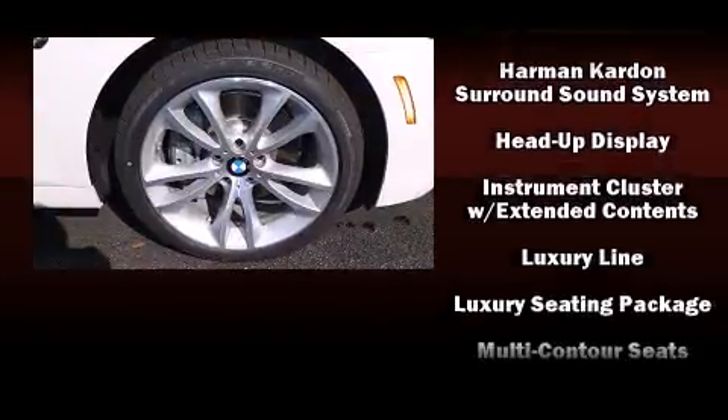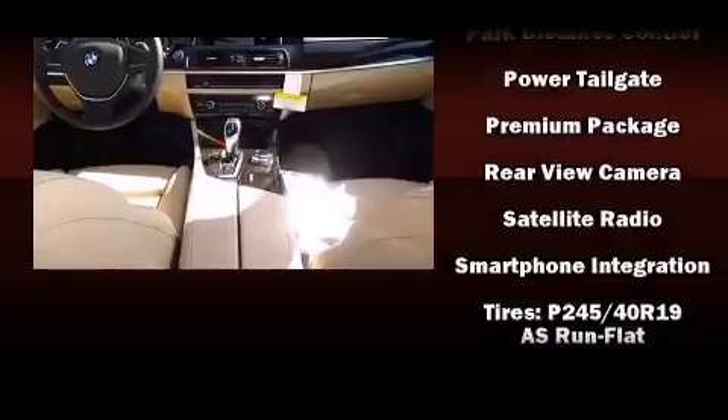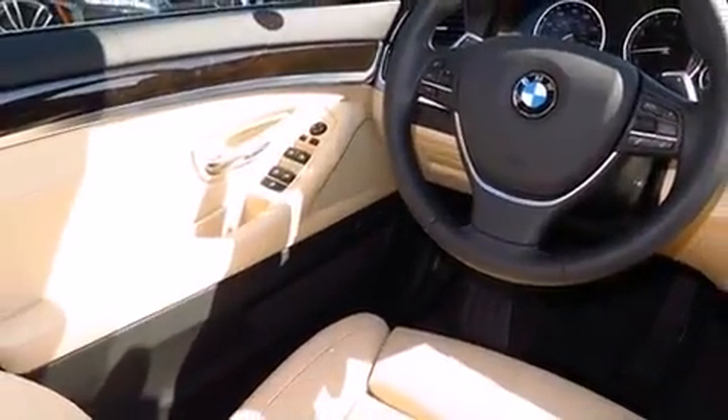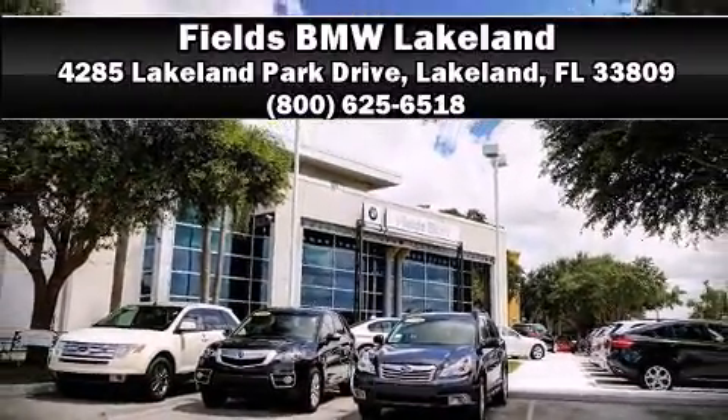BMW also prioritized safety and security with features such as anti-whiplash front head restraints, an emergency communication system, and four-wheel disc brakes with ABS. Stop by our dealership or give us a call for more information.